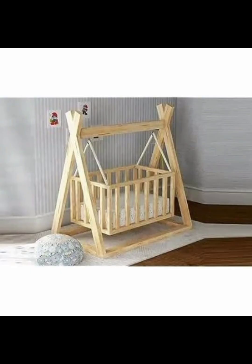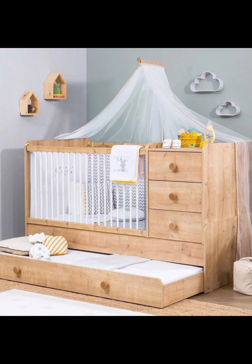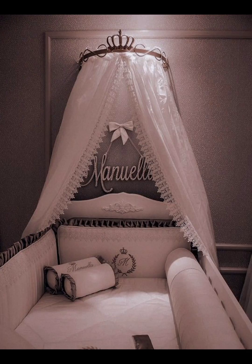As you embark on this exciting journey into parenthood in 2024, selecting the perfect crib for your newborn is a pivotal decision that combines safety, comfort, and style. We hope this exploration of different baby cribs has inspired you to create a magical sanctuary for your little one that nurtures their growth and fosters their imagination. Thanks for joining us — take care and see you in the next video, bye!